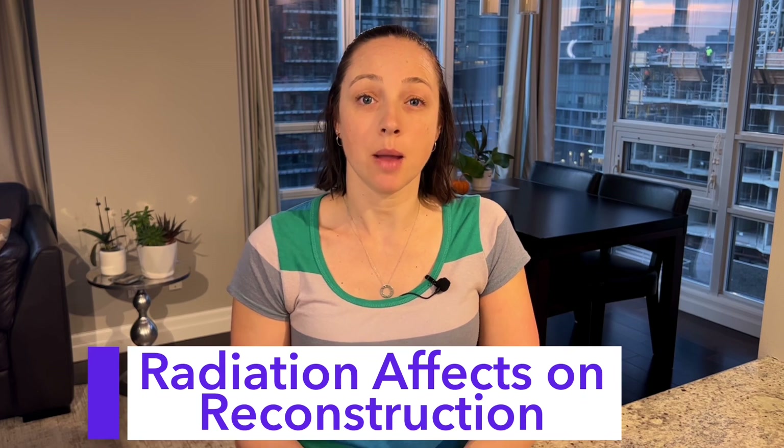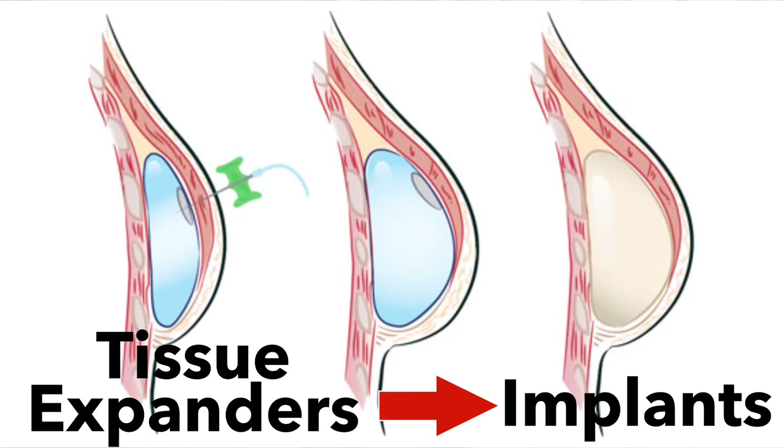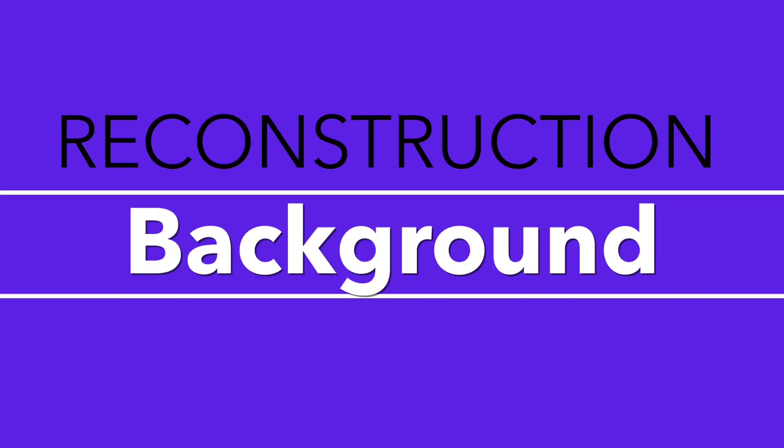I knew radiation had some long-term effects, but I didn't realize the extent of it until I had my exchange surgery where tissue expanders were swapped out for implants. I took a few videos at the time, so I'll show you what I mean. Hi, I'm Erica. I'm a breast cancer thriver and a chiropractor. I'll start with some background information first regarding what things were like before my exchange surgery.